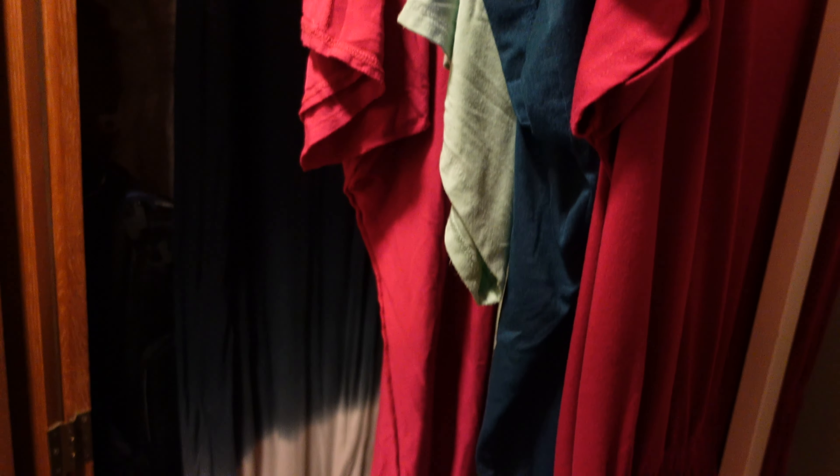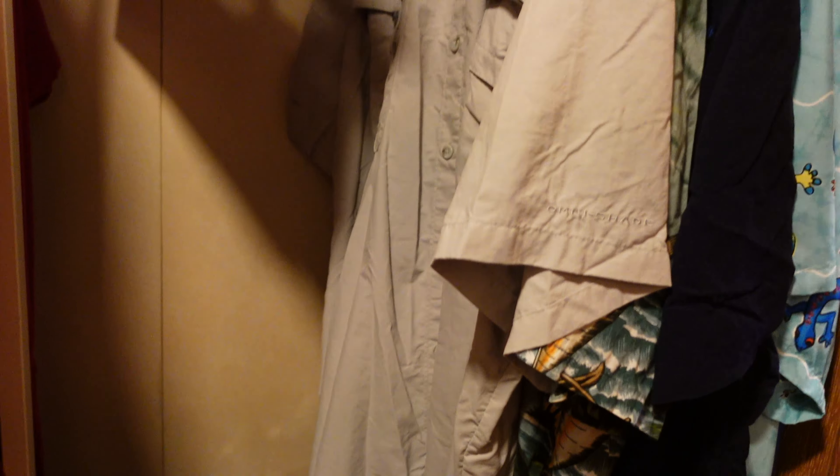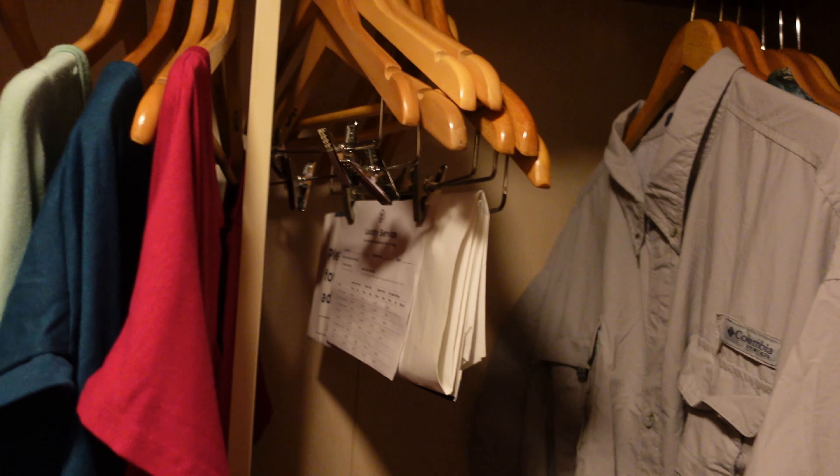There's a nice closet area here, big enough to hide your suitcases and keep them out of the way, with plenty of room for clothes.